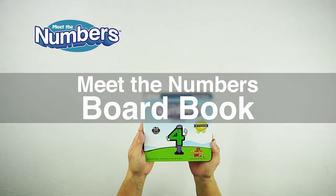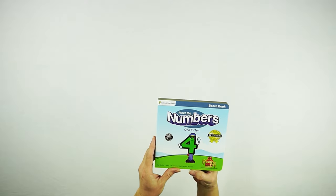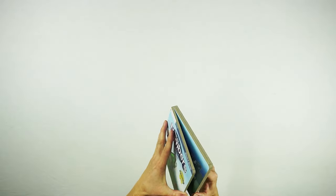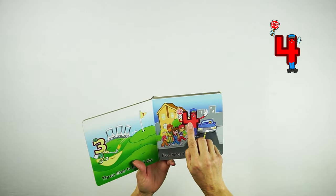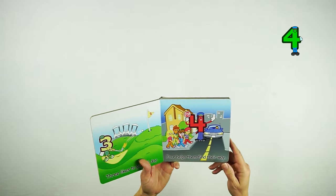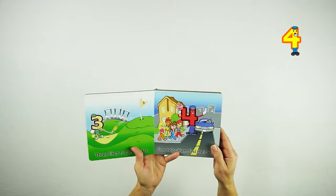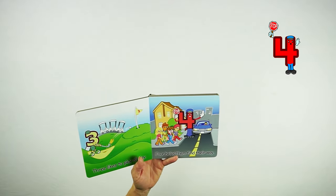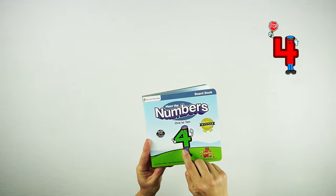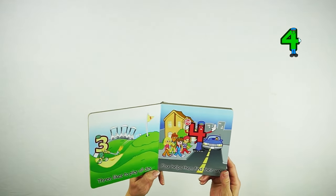Here is the Meet the Numbers board book — Meet the Numbers 1 to 10. This is the 4 character from the Meet the Numbers video. You can see 4 has a whistle because 4 is a crossing guard. In the video, the 4 is shown the traditional way when he's telling children to stop — he starts one way, then opens up his arm to look like the traditional 4, the way they learn to write it. So they learn both forms of 4 so that when they see the number 4, they know what it is.